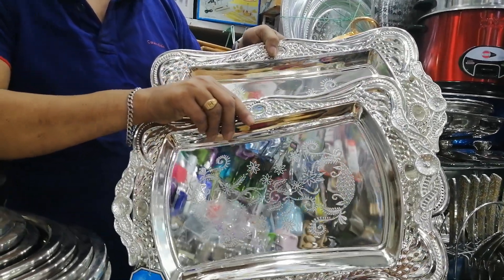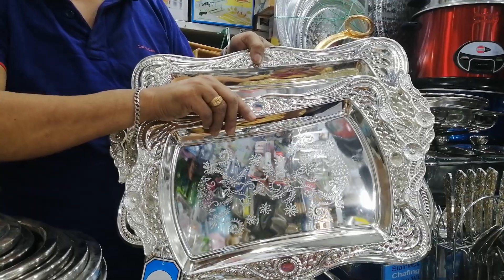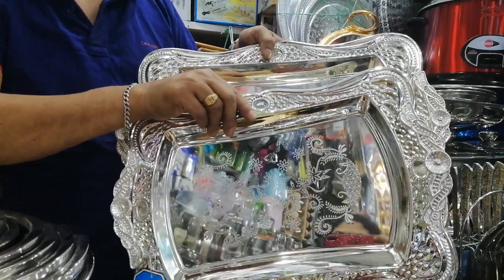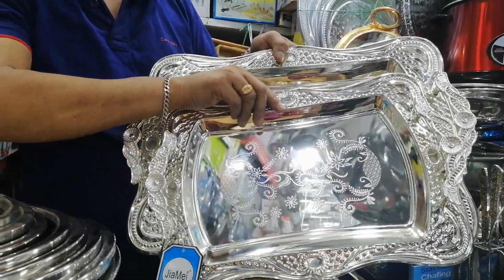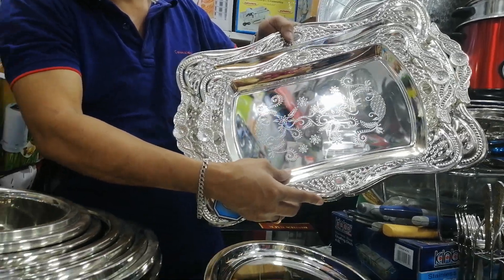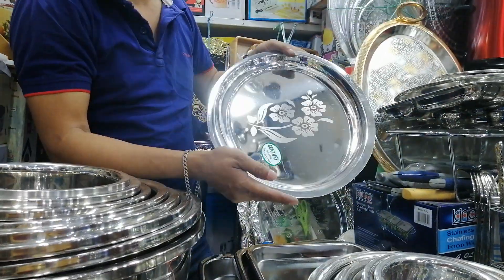This is a very rare size. The customer is similar to this store. This is a very rare and good size. This is a restaurant for the food store.